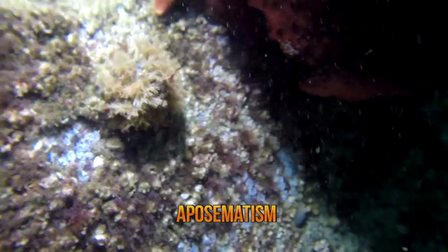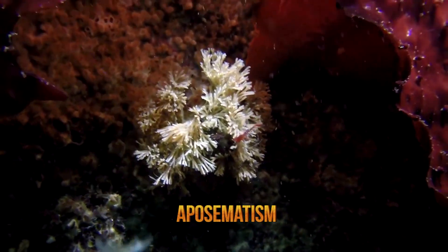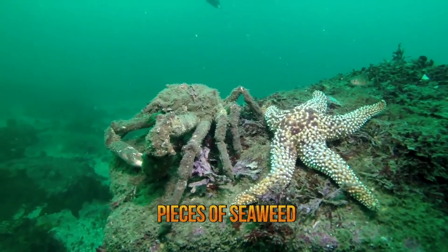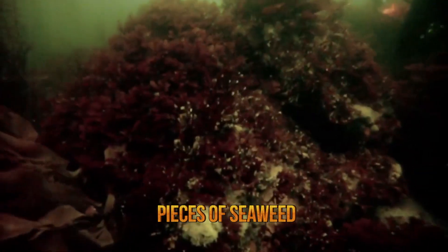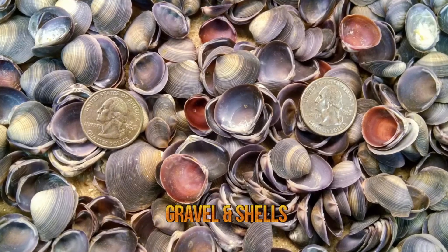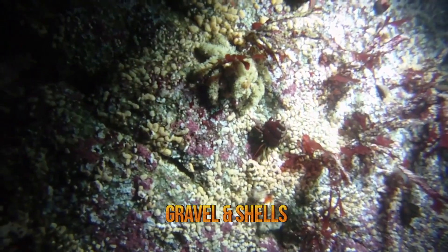One researcher described a situation in which particular specimens, great spider crabs, were moved from an environment where they had all camouflaged themselves using a piece of seaweed. Once they were introduced into other environments, they adapted their choices of camouflage after only one night. One of the crabs had covered itself with a dense bush, one had used gravel and small shells to decorate itself, while another had broken off pieces of other marine animals and used that to camouflage itself.